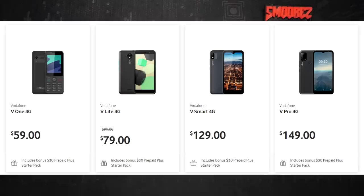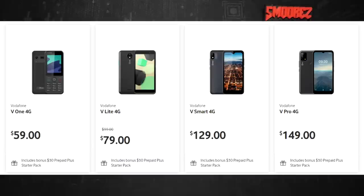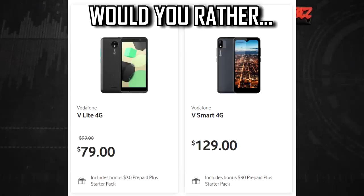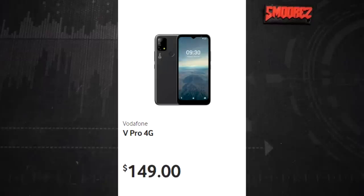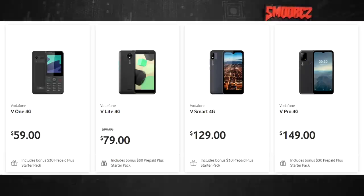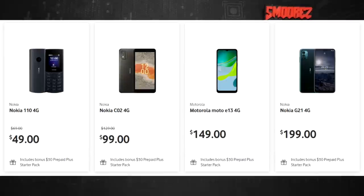Speaking of pricing, Vodafone also offers the V-Lite 4G for $79 — which honestly has a more appealing design than this. And for an extra $20 you can get the Vodafone V Pro 4G, which looks a lot better and has more cameras. So this V Smart in the middle just doesn't really serve a purpose. There's also the Nokia C02 4G for $100 and the Motorola Moto E13 for $150, which offers far more value.